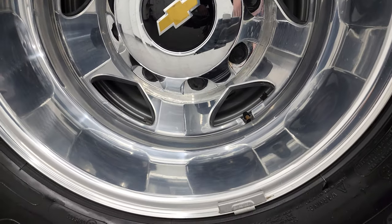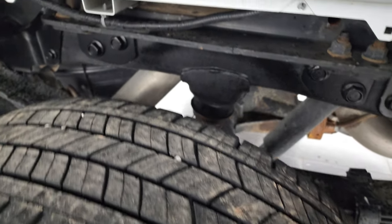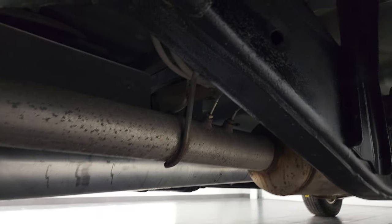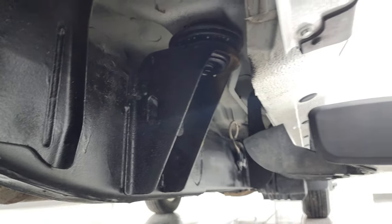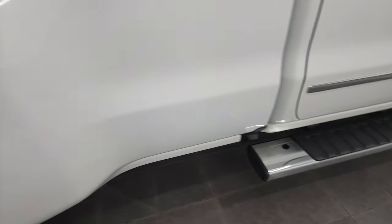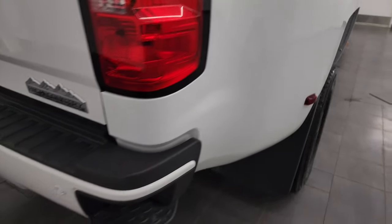The rear rim is in excellent shape as well — no scuffs or scrapes — and the back tires have just as much tread as the front tires. The frame and underbody is exceptionally clean on this truck — one owner from Missouri. The lower rockers and cab corners all look really good. It comes with factory chrome step bars, and the dually tub side is in fantastic condition with no dents or dings.